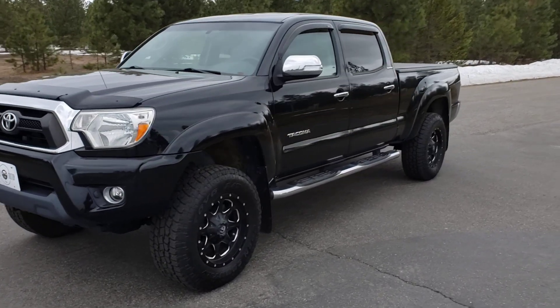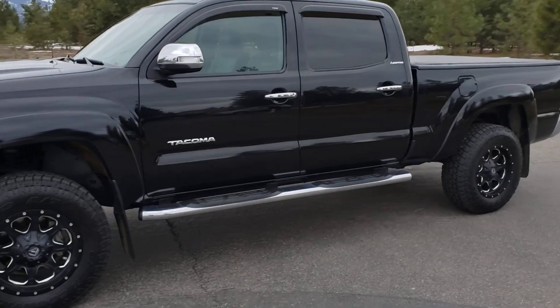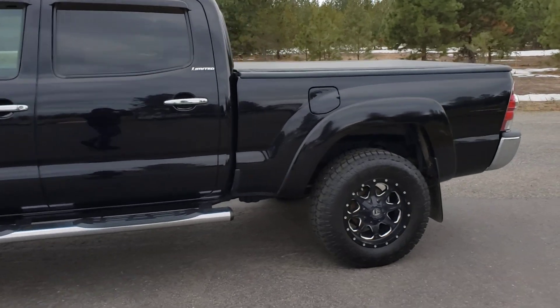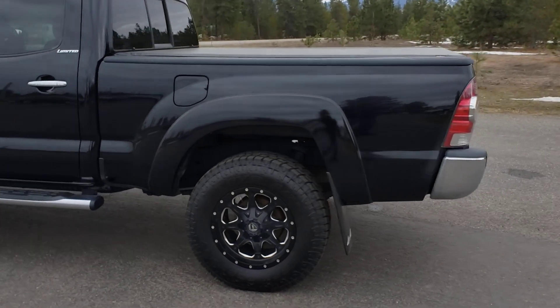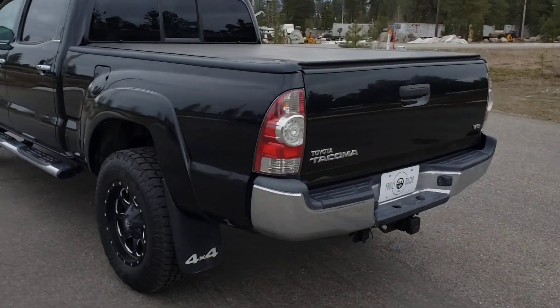Here we have a 2014 Toyota Tacoma Double Cab Long Box Limited. This is a one owner truck. It has 60,000 original miles and over 20 records available on Carfax. This car is very well taken care of and it shows.